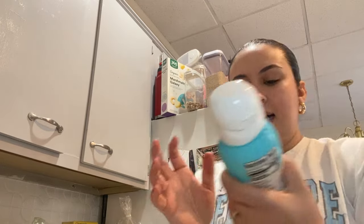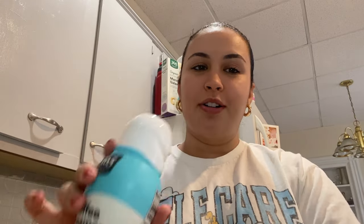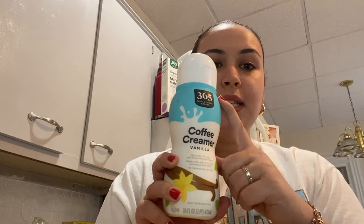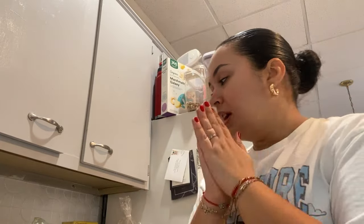Then I got this coffee creamer — it is so good you want to just drink it straight, but don't, because that's not good for you. It has super clean ingredients: cane sugar, cream, non-fat milk, and natural flavor. Clean ingredients are so important — be careful what you're putting in your body. This is the Whole Foods 365 brand, super affordable, and it lasts a really long time because you genuinely just need a little splash.